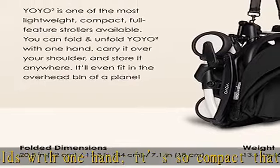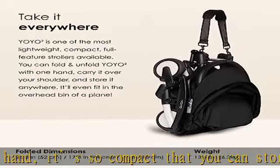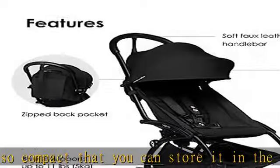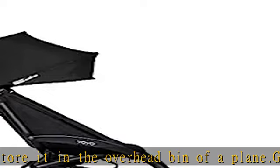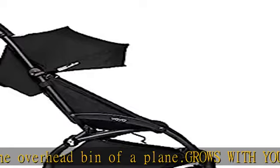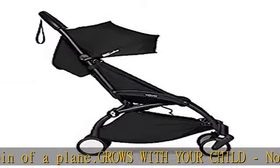What's included: your Yoyo 2 stroller includes a frame, 5-point harness, multi-position reclining backrest, canopy extensions, shoulder strap, protective storage bag, and the 6-plus color pack, which includes the seat cushion and matching canopy.